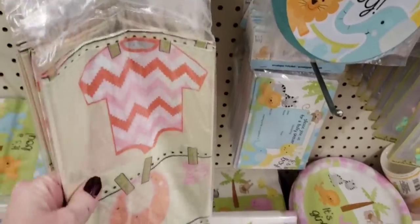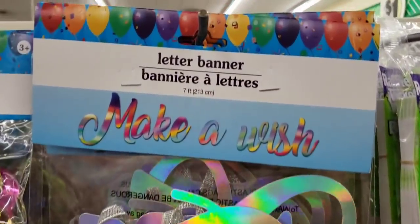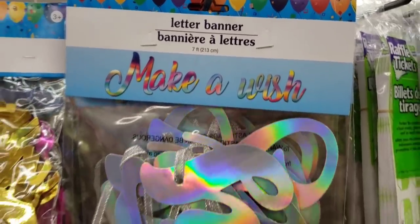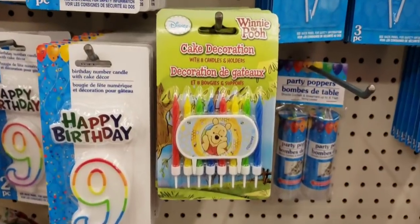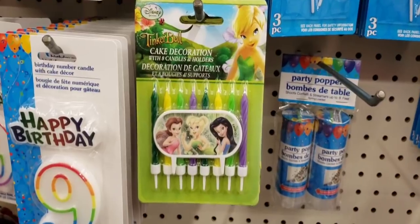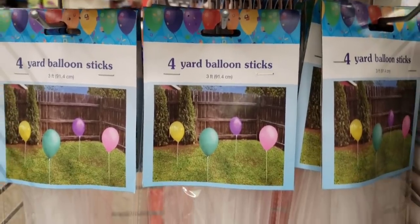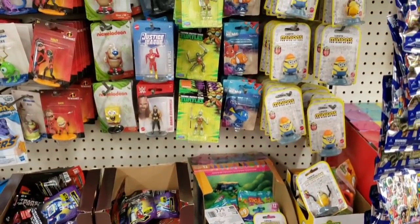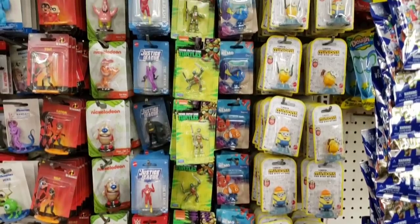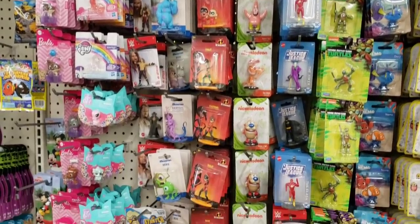Moving on to our next Dollar Tree. They have some new tablecloths for baby showers — Make-A-Wish, seven feet long, iridescent. Look at these candles of Winnie the Pooh, Disney, and they also had Tinkerbell. These are the yardsticks I used in my DIY — I thread some of the lights through there. They had a lot of those little figurines. By the way, this is the Ohio Dollar Tree.